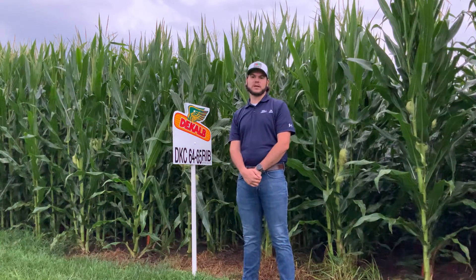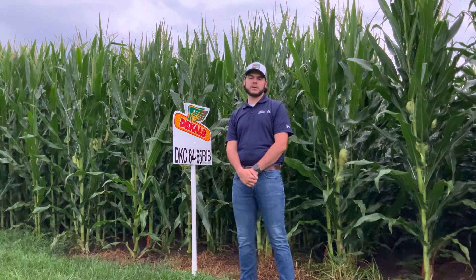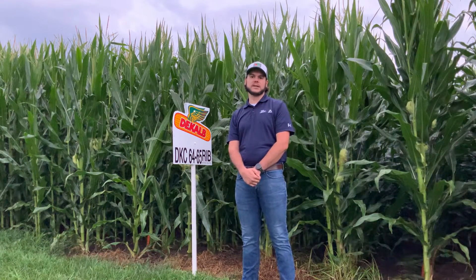DKC 6465 is a great niche product for those high-yielding environments of northeast Kansas and northwest Missouri. You want to place this on those high-yielding and highly-managed environments.